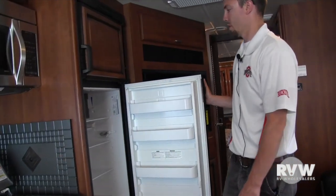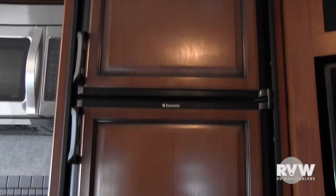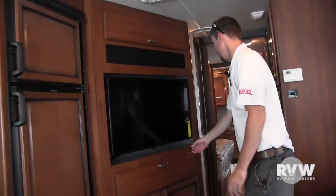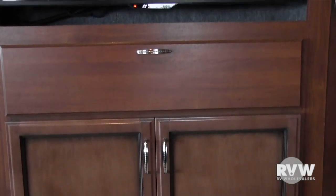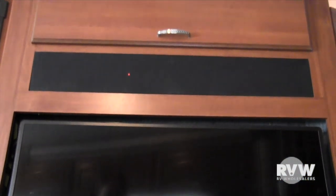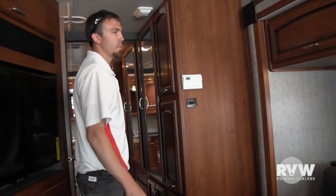It has the stainless steel residential Whirlpool microwave as well as the stainless steel three-burner cooktop range with the oven. Raised panel refrigerator fronts with the eight cubic foot fridge and a freezer on top. Entertainment center — this one does come with the TV, with plenty of storage underneath. All your hookups are right inside that cabinet door. This slide-out control is for the rear slide — the bed slide — just push this button to run the slide room in or out.